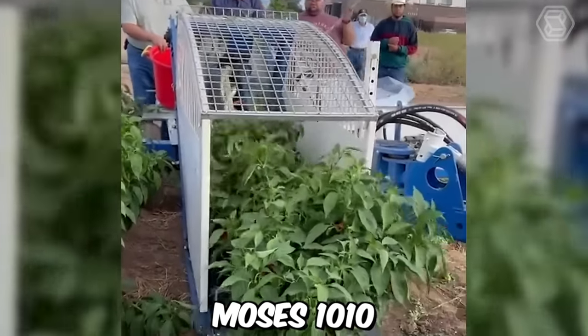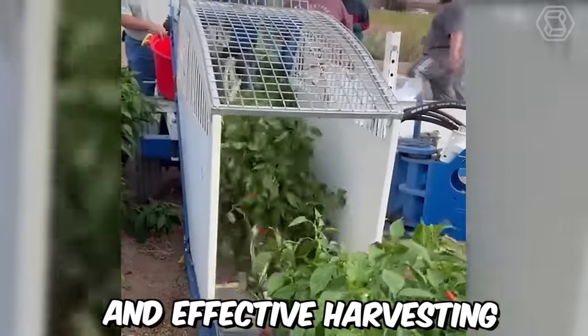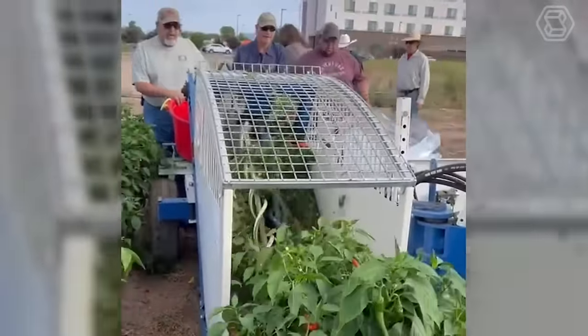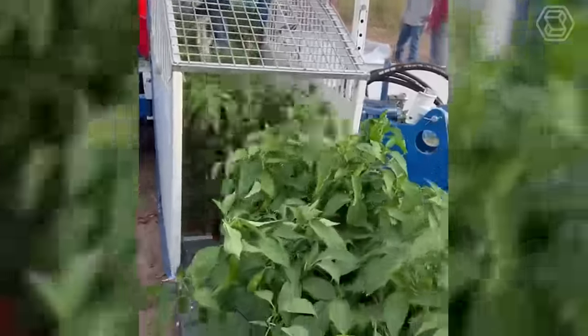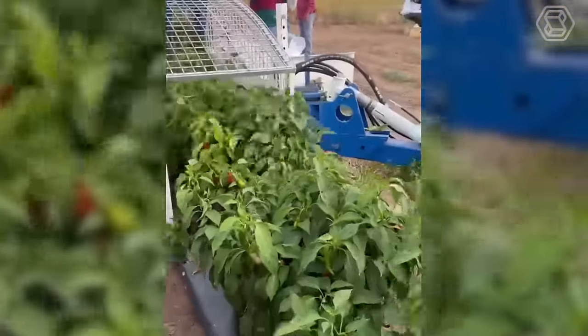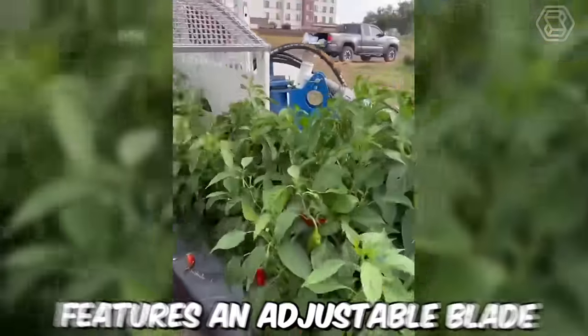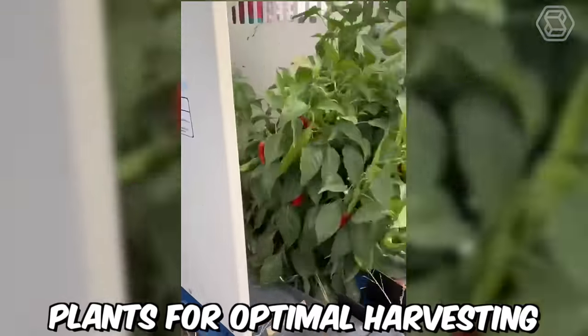The Chili Harvester Moses 1010 is a specialized machine designed for the efficient and effective harvesting of chili peppers. The machine is equipped with a conveyor belt system that collects the harvested chili peppers and deposits them into a container for easy transportation. It also features an adjustable blade that can be set to the height of the chili plants for optimal harvesting.